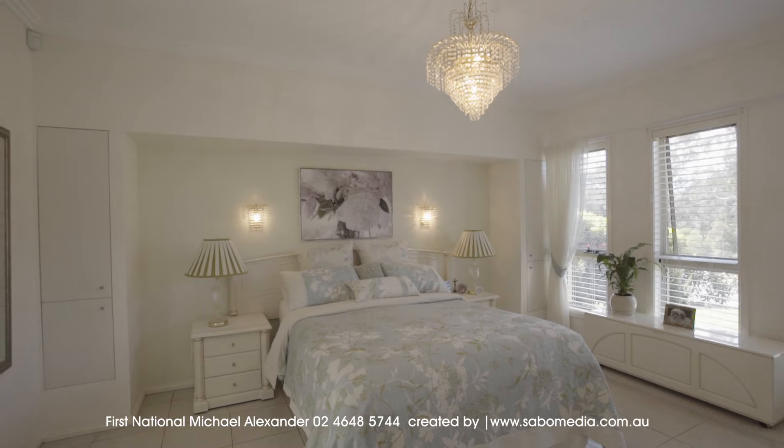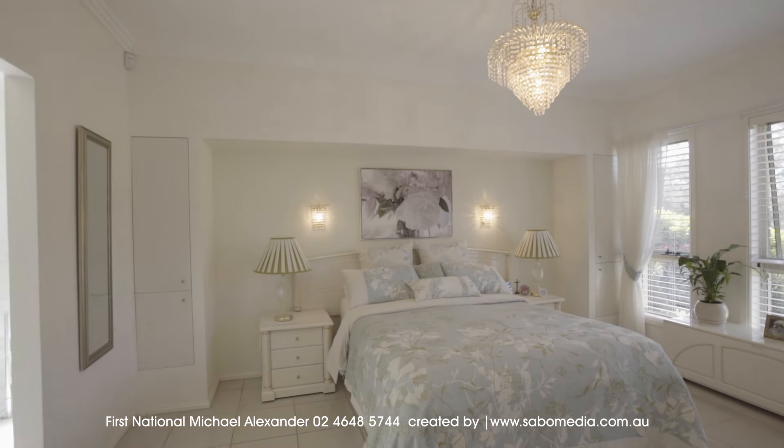It features four bedrooms, the main with ensuite and walk-in robe, plus built-ins to other bedrooms.